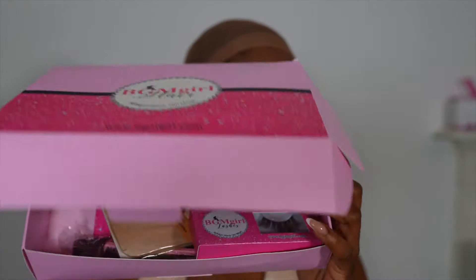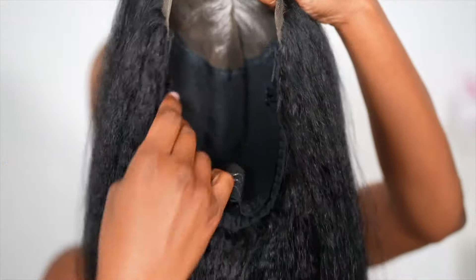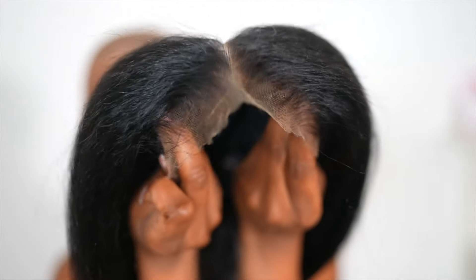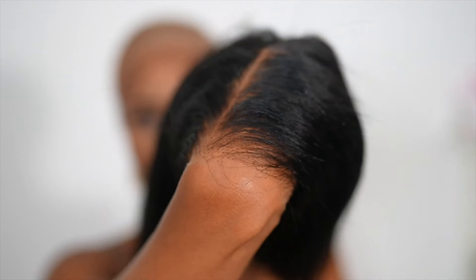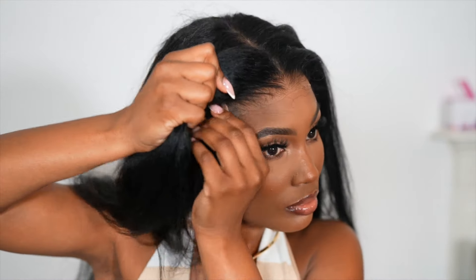Welcome back to my channel! I'm pretty excited to show you this beautiful hair from BGM Hair. First, let's take a look at this wig — this is a pre-cut lace wig. It's got a strap, it's got combs, it's got all the stuff that you need. The knots are just so tiny, and they are bleached and pre-plopped, so this is literally just a wear-and-go wig.